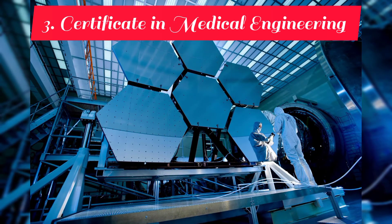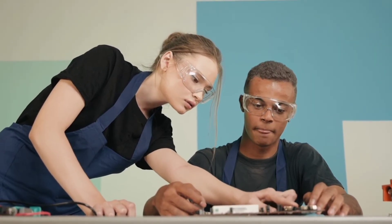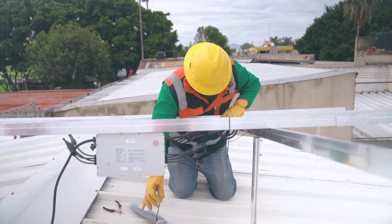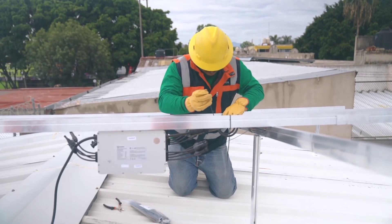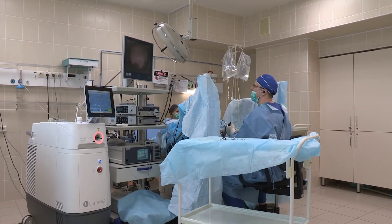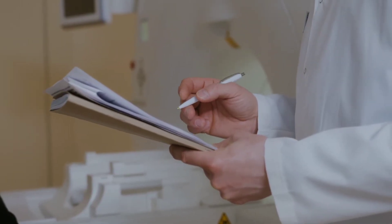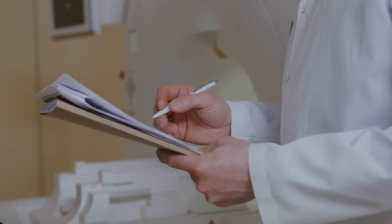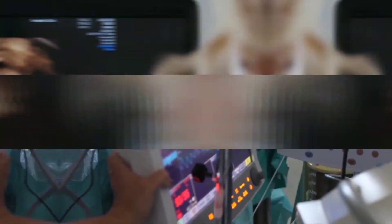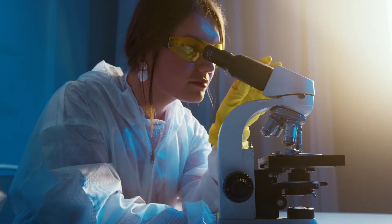At number three, we have Certificate in Medical Engineering. Certificate in Medical Engineering is one of the best medical certificates, which provides students with the skills and knowledge required to install, service and repair hospital systems and medical equipment. The minimum requirement to pursue this course in most institutions is a C- in KCSE. Some of the best places you can find employment are in hospitals, research laboratories, learning institutions, pharmaceutical companies and government health agencies.